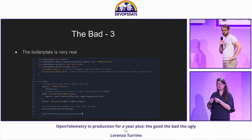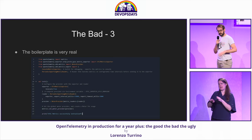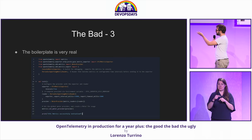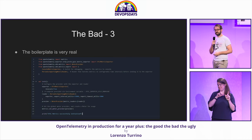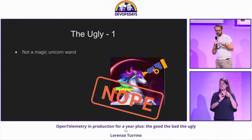Sometimes your methods get deprecated. And finally, there's still a lot of boilerplate. This is a screenshot from a workshop I had in May of this year — almost 23 lines in Python, and this is only two instruments for metrics. So there's some work to be done there.